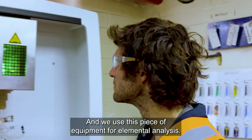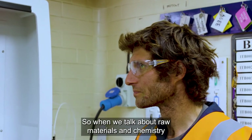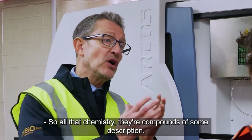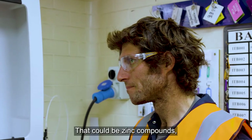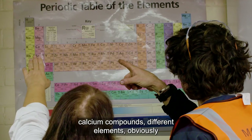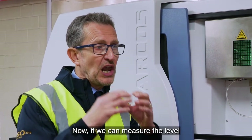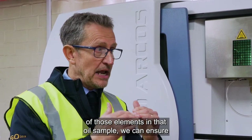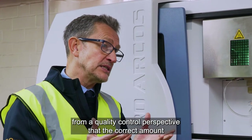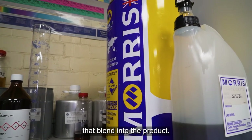We use this piece of equipment for elemental analysis. When we talk about raw materials and chemistry, all that chemistry involves compounds of some description — that could be zinc compounds, calcium compounds, different elements in all these different compounds that we use. Now if we can measure the level of those elements in that oil sample, we can ensure from a quality control perspective that the correct amount of additive system has gone into that blend, into the product.